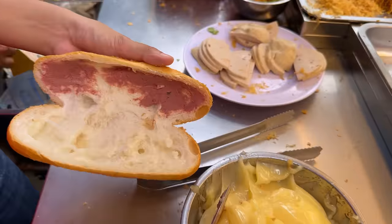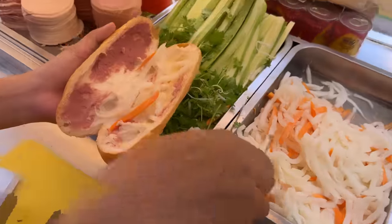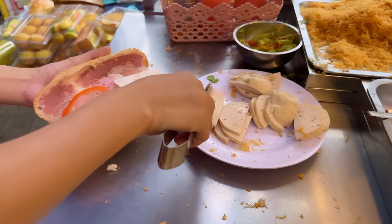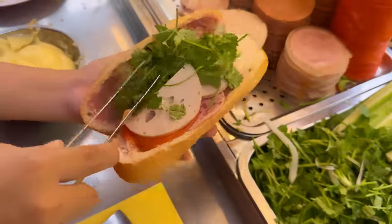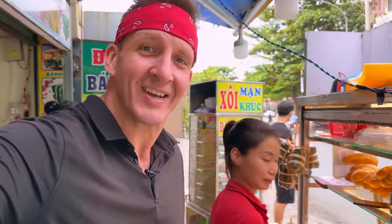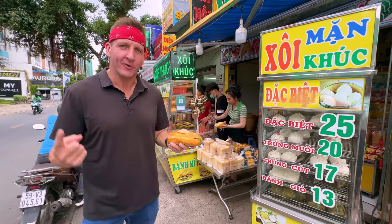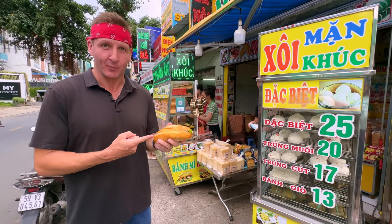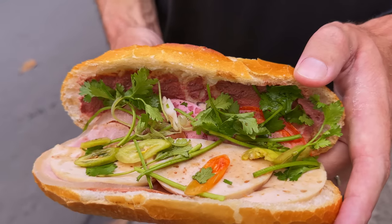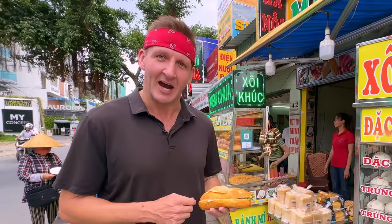Banh mi preparation has begun, starting with a personal-size baguette cut in half. First it gets a streak of pate, then some mayonnaise — this lady is moving fast. Then daikon and carrots, a variety of cold cut meats, even more sausage, coriander, chilies, and a hit of soy sauce. Done in about 10 seconds. This comes in at 25,000 Vietnamese dong, which works out to about one dollar and four cents. Try getting a banh mi in the USA for a dollar — not gonna happen.